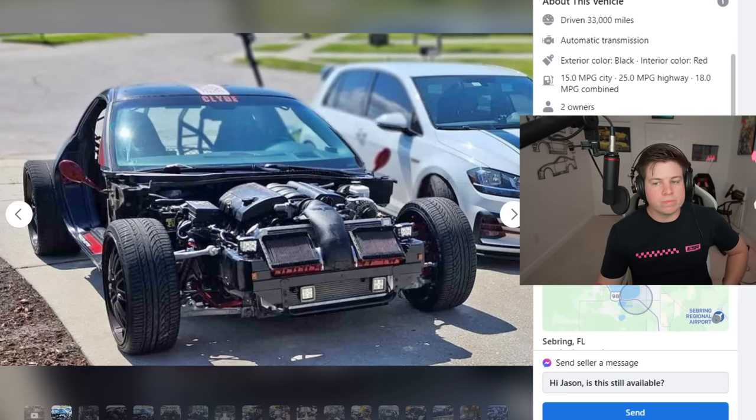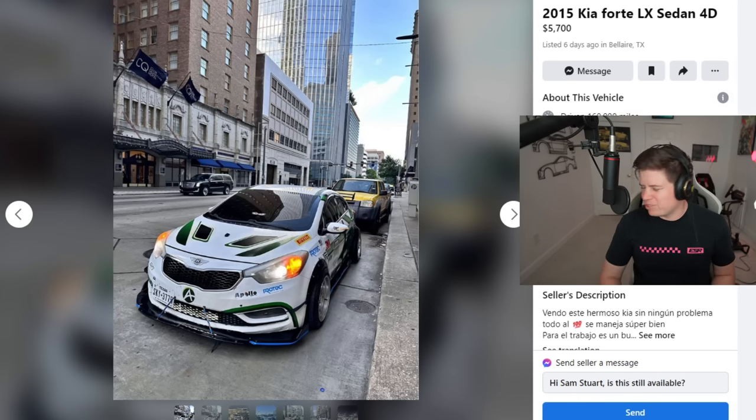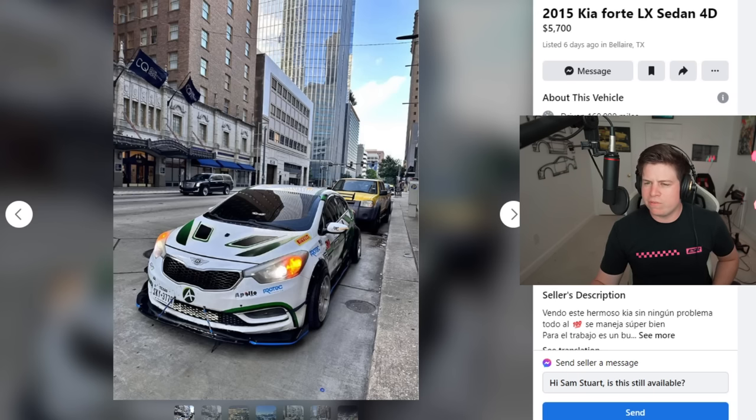Wait — if it's not a rebuilt or salvage title, why would you do this to a 33,000-mile C6 Corvette? It had to have been some sort of accident. Whatever, moving on.